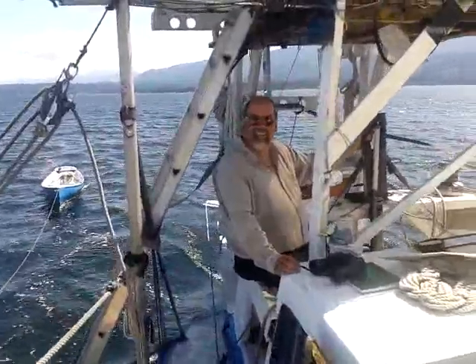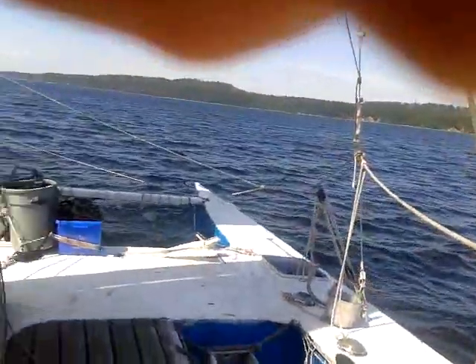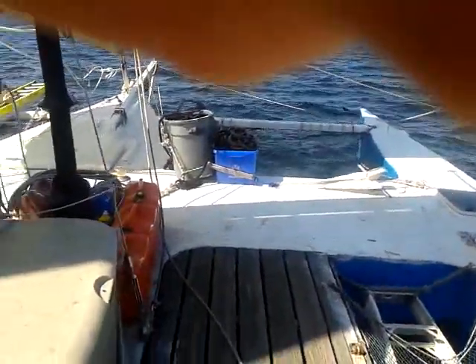This is my dad, folks. Say hi. Let me give you the grand 10-cent tour of the boat.